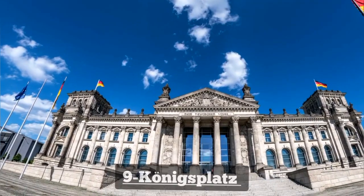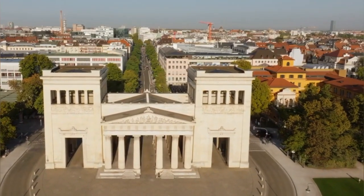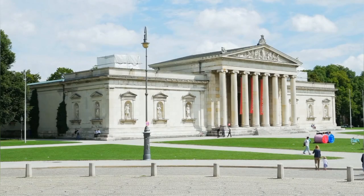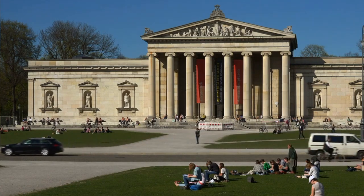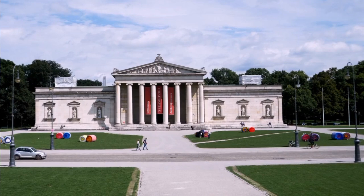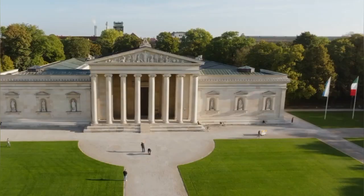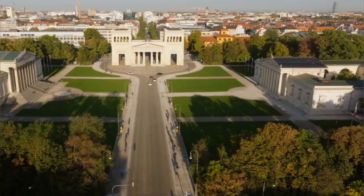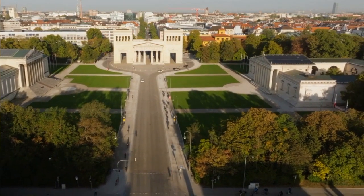Number 9: Königsplatz. Königsplatz, situated in Munich, is a historic square renowned for its neoclassical architecture and cultural significance. Surrounded by prominent buildings like the Glyptothek and the Propyläa, it offers visitors a glimpse into the city's rich heritage. The square hosts various events, exhibitions, and concerts, making it a vibrant hub of cultural activity. Exploring Königsplatz provides a fascinating journey through Munich's architectural and historical legacy.